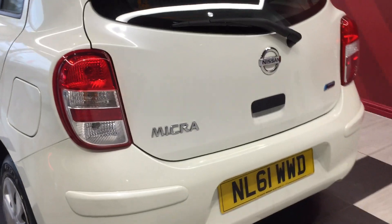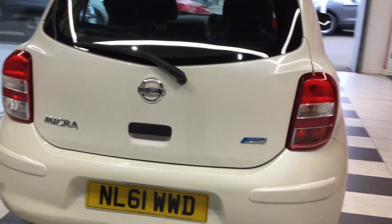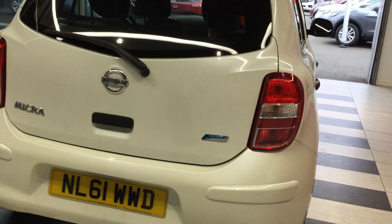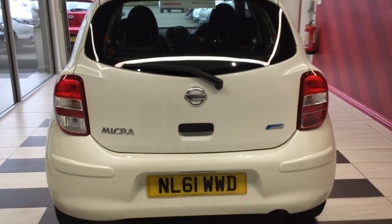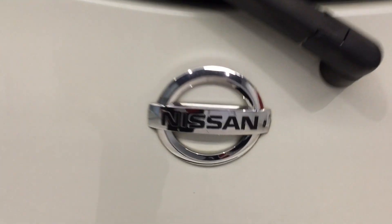Moving around the rear of the vehicle — once again clean and tidy, no scuffs or scrapes, in very good condition. Looking inside the boot area now, it's quite a spacious boot for the Micra's size, clean and tidy.